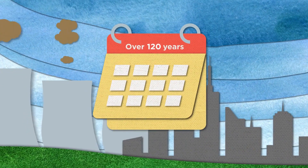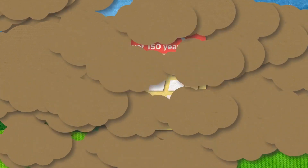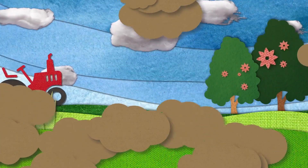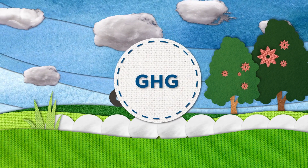Over the last 150 years, almost all increases in greenhouse gases have been caused by humans. But a focus on sustainable agricultural growing practices can decrease GHG emissions and sequester carbon.